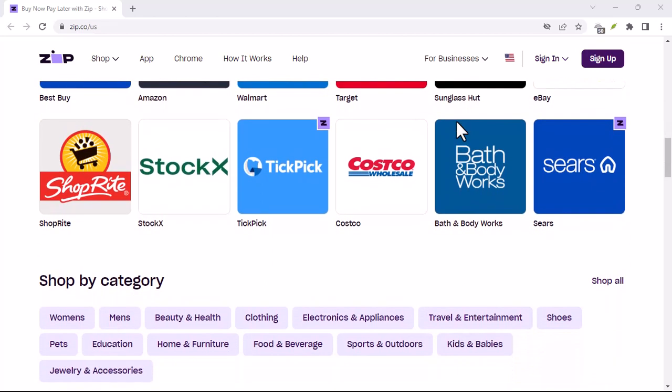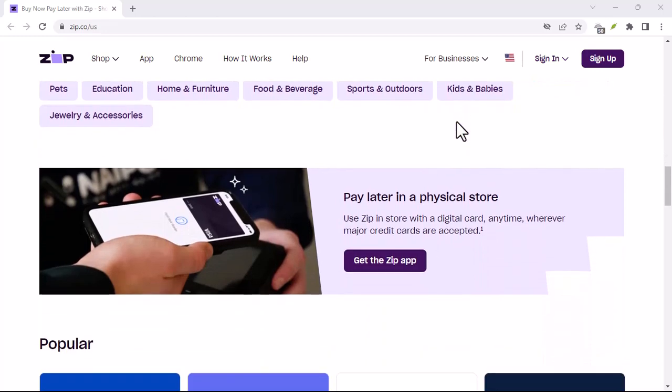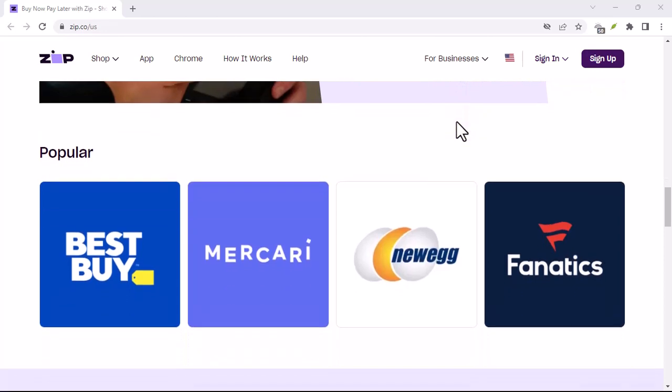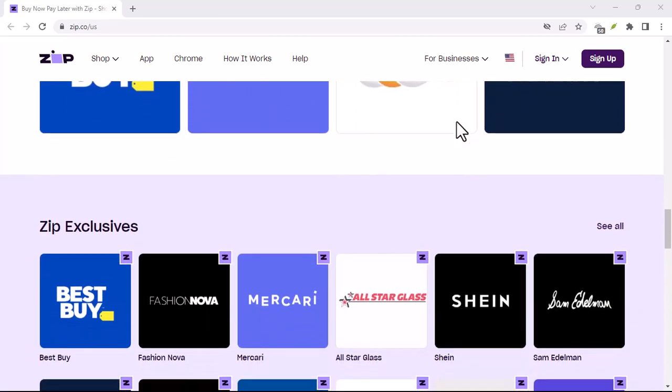Fear not, financially fearless friends, because today we're diving deep into the world of Zip Pay and what happens if you miss a payment or two — or three. Now, Zip Pay might seem like a financial free-for-all, but let's be honest, no free lunch exists.